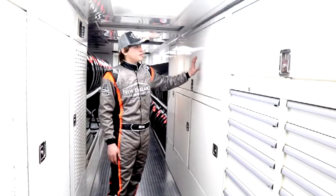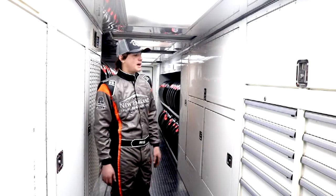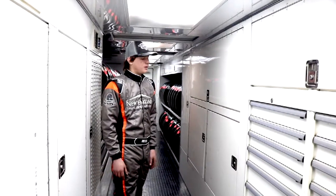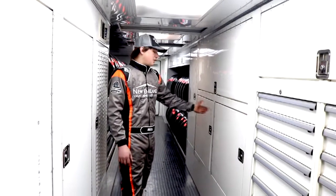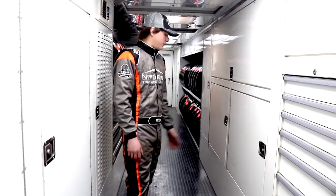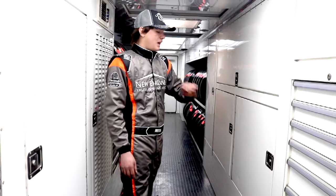In here is where we keep our spare rear end, transmissions, drivelines, and axles — Florida stuff, you know. If you lose a rear end, just pull it out, take the old one out, put a new one in. Down there is just more storage for various things.